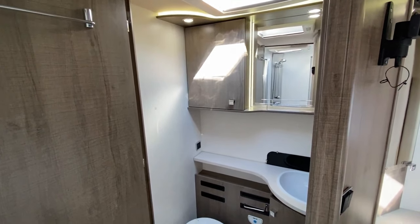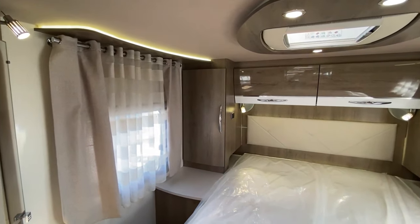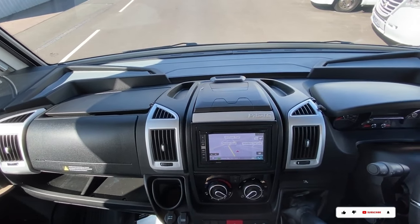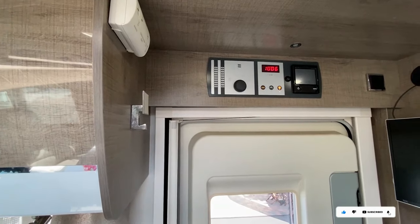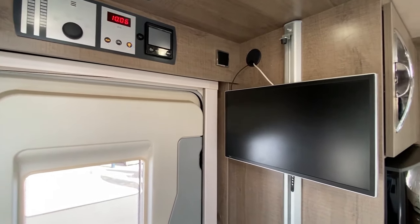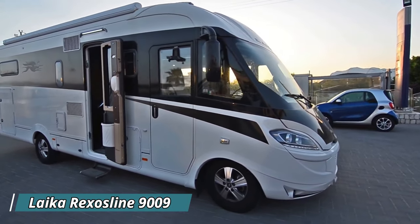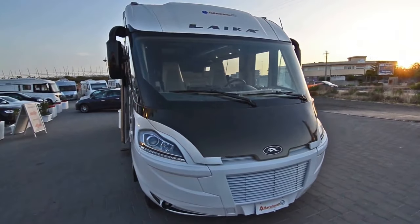The real beauty of the Pilot G781C lies in its ability to take you wherever your heart desires — whether you're craving a weekend getaway in the mountains or a cross-country road trip, this versatile vehicle is your ticket to freedom and excitement. It costs $200,000. Next, meet the Leica Rexus Line 9009, a motorhome that combines elegance with power to redefine your travel adventures.